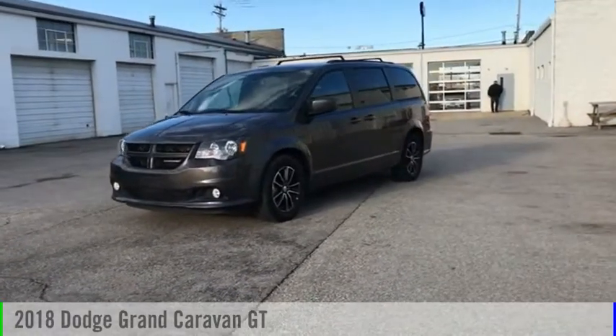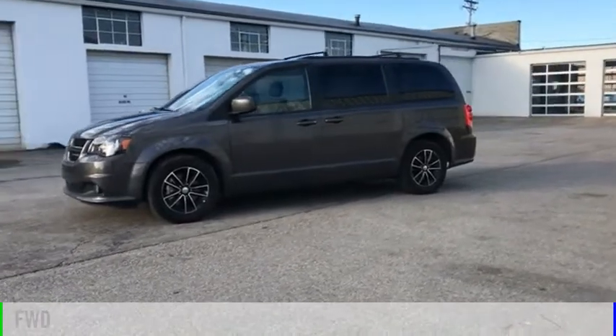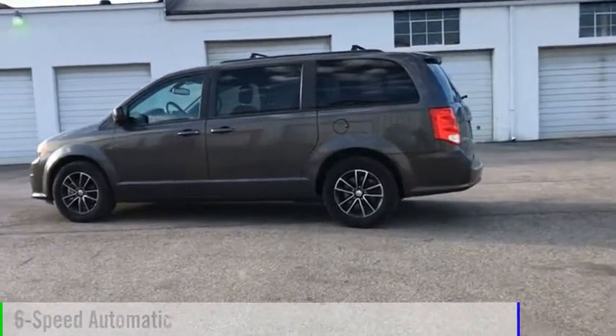You are going to love the 2018 Grand Caravan. This vehicle is powered by a front-wheel drive, six-cylinder, 3.6-liter engine, and comes with a six-speed automatic transmission.